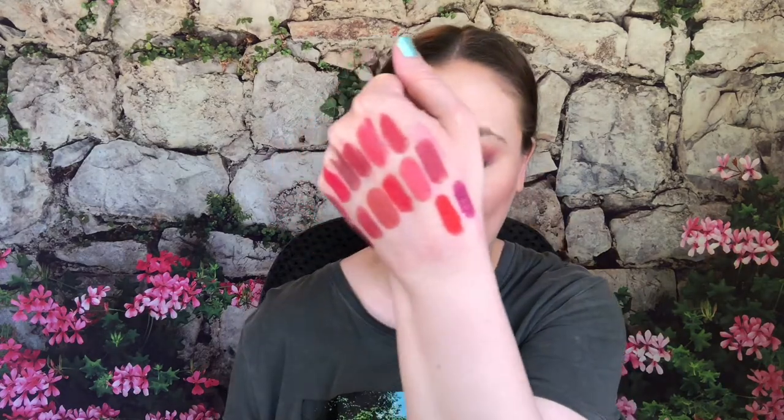Lady Danger — kind of an orangey red, pretty. Then Ruby Woo — a very famous Retro Matte, definitely feels thicker than the others. Then MAC Red — a satin. And finally Mull It Over — a matte, a pretty shade as well. There's a good variety of shades but I love the MAC formula, that's why I have so many.